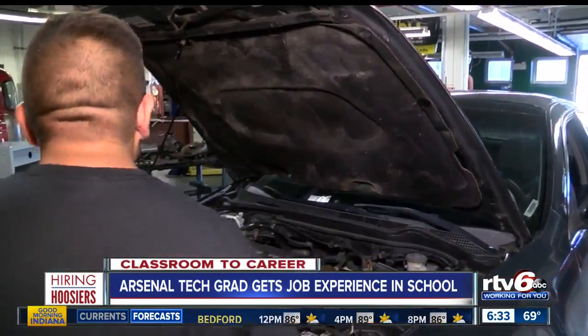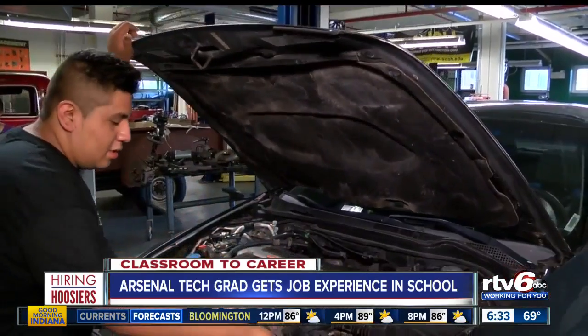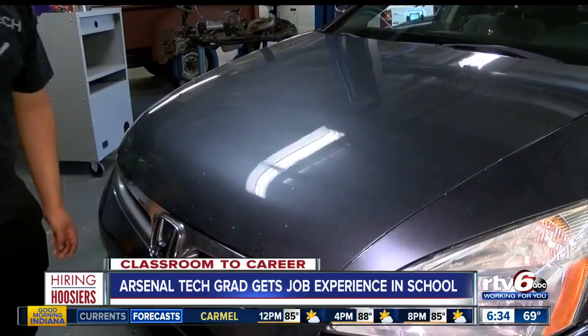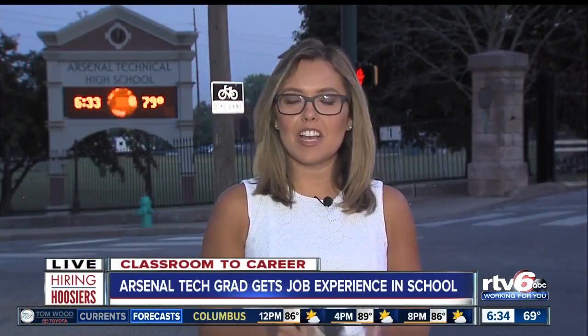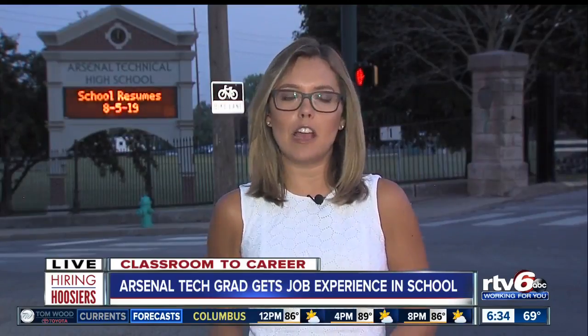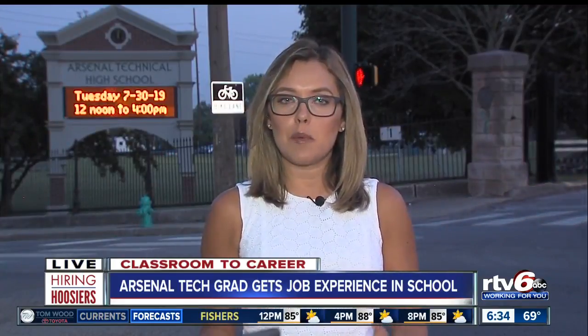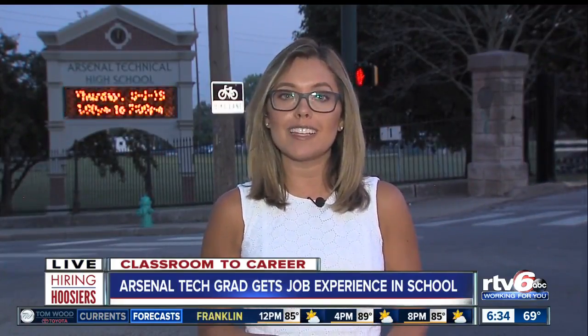Camargo says students should start making a plan for a successful future after graduation. With these classes, you have a general direction to where you want to go. Arsenal Tech has about a dozen different pathways, including the automotive. And tomorrow on Good Morning Indiana, you won't want to miss it — there's an opportunity where kids gain experience as well as getting paid.